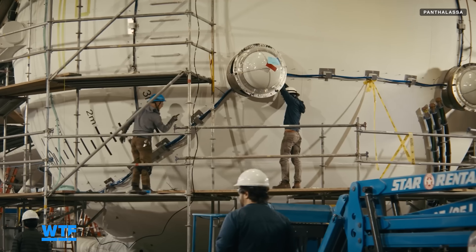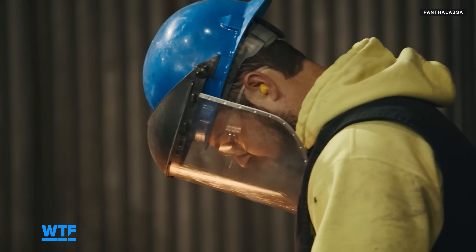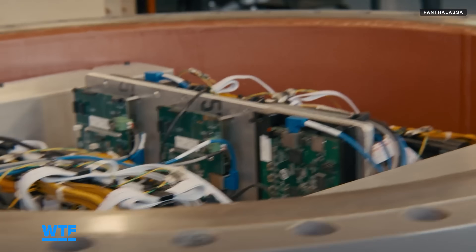Pantalus, a startup based in Portland, Oregon, believes it's cracked a new design with Ocean 2. According to the company, their converter is a modular, flexible buoy system designed to work with the ocean.